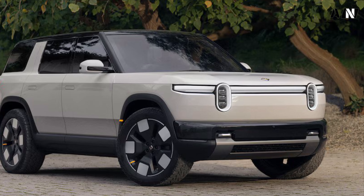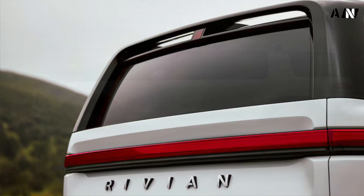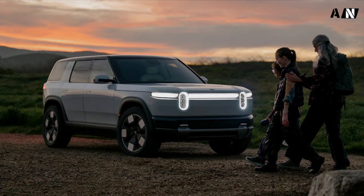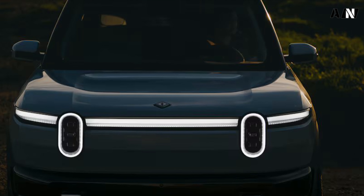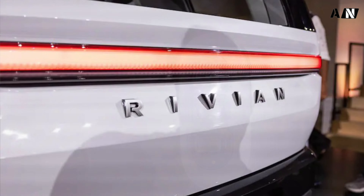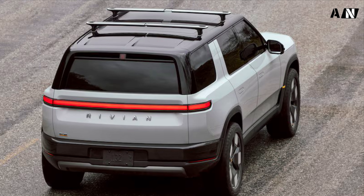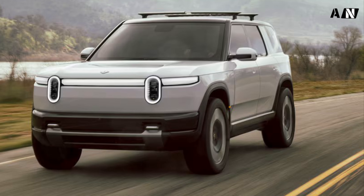Look for the Rivian R2 to go on sale in the first half of 2026. Construction of the factory where it will eventually be assembled is set to begin in early 2024, and Rivian will begin building the R2 at its existing Normal, Illinois plant in the meantime while that new facility is being readied. Pricing will be competitive, with a starting MSRP under $50,000 — Rivian says it'll cost $45,000 to start. The R1S starts in the mid-$70,000 range, placing the R2 in direct competition with Tesla's more street-focused Model Y. It's said to be capable of up to 330 miles of range, with lower-priced versions expected to have less range from smaller batteries.